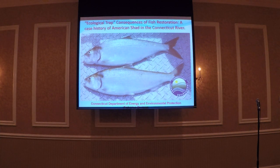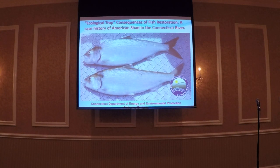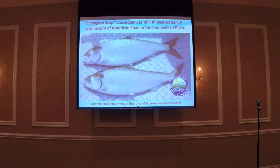Tom Savoy is going to start us off talking about American Shad in the Connecticut River. So, a little bit different than a lot of the talks in the symposium and some of the general conceptions that people have about these kind of things. The title here is Ecological Trap.